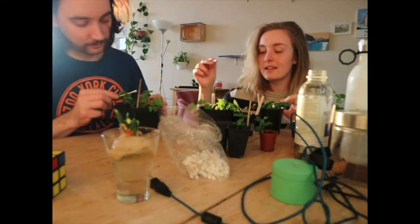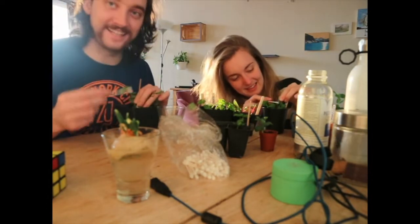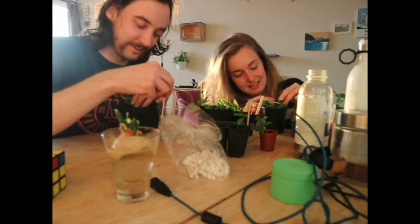When I dropped this, I think I killed all the aphids. And that's it guys, that's the video.